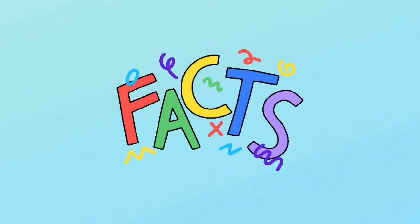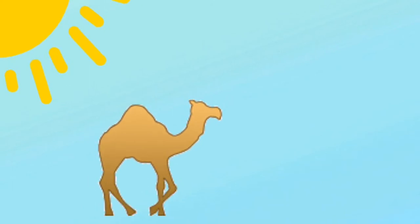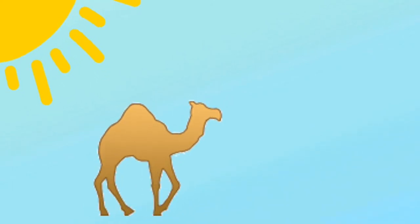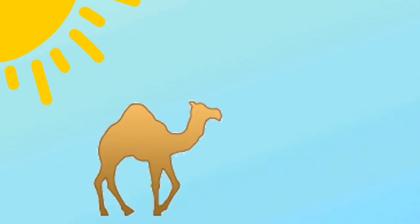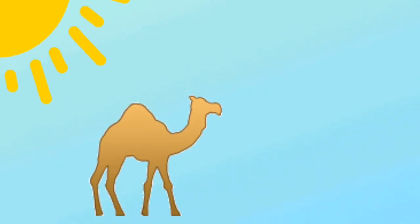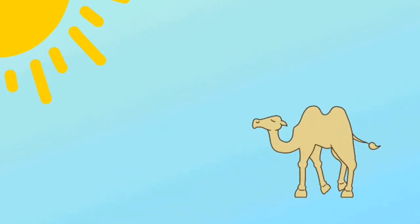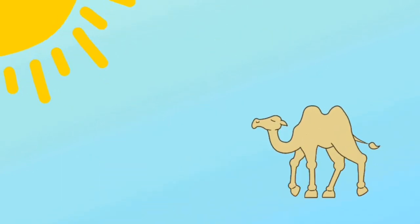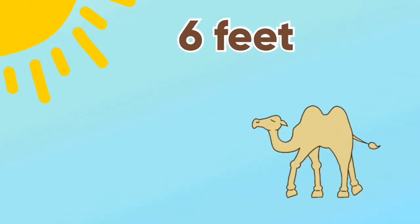Here's a most interesting fact: camels do not start sweating until temperatures reach — you guessed it — 106 degrees Fahrenheit.